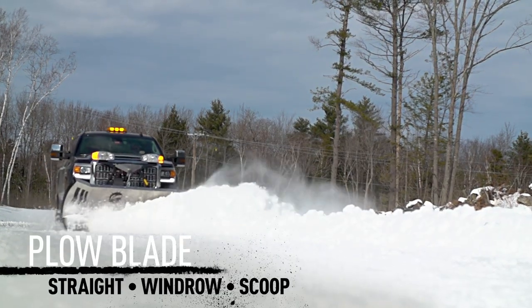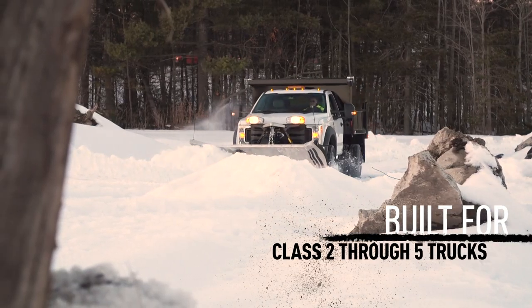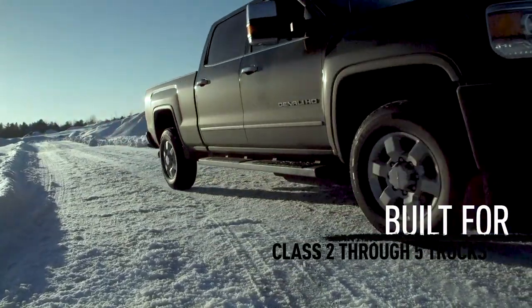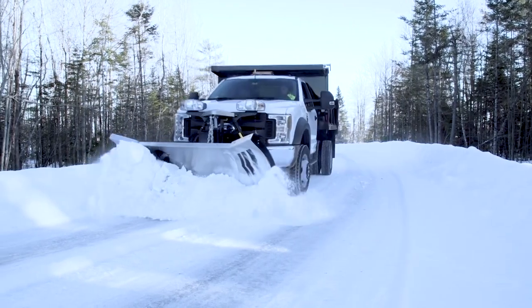And since you have total control over the wings, it's versatile enough to quickly handle any job. When winter attacks, fight back in a big way.